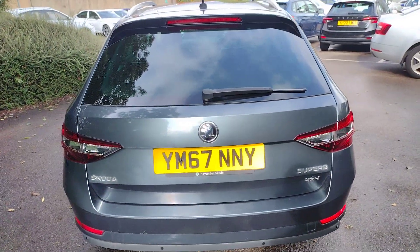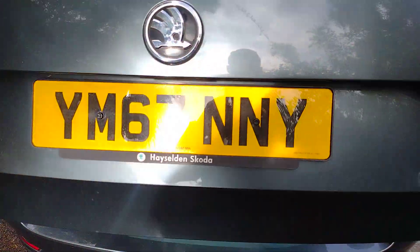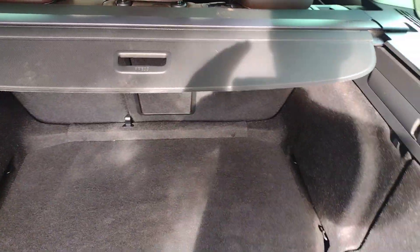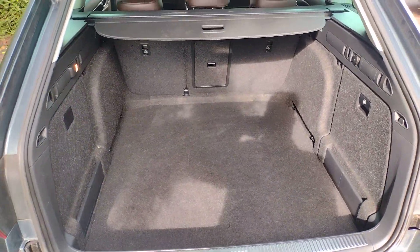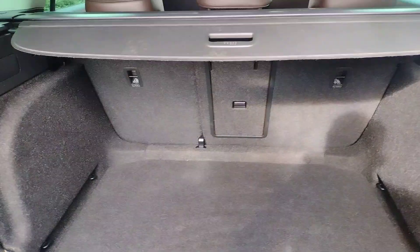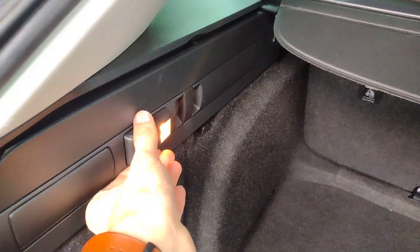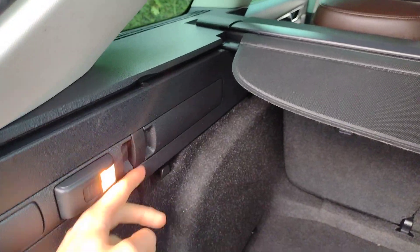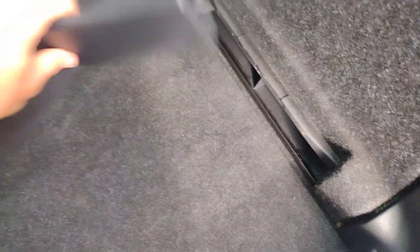Moving around to the back you can see with the subtle badging that it's a Superb 4x4. The boot is electronically operated and you'll find a very practical boot with the two-step parcel shelf. From personal experience I can say you can get two Saint Bernards in this car no problem — that's my guarantee. You've got anchor points, tether points, 6/4 rear folding seats with central ski hatch, a removable torch interior light combination, shopping bag hooks on either side with a 12 volt charger socket, and extra storage.